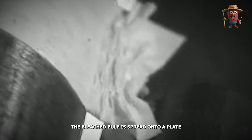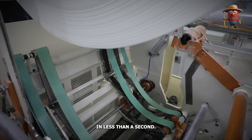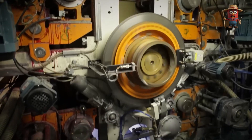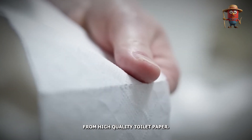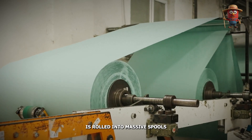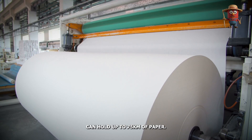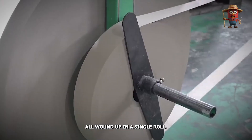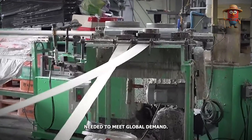The bleached pulp is spread onto a plate and passed through powerful dryers, where most of the water is removed. In less than a second, the pulp bonds to form a thin paper sheet just one-tenth of a millimeter thick — a thinness crucial to the soft, delicate texture consumers expect. The dried paper sheet is then rolled into massive spools known as parent rolls, each of which can hold up to 75 kilometers of paper. A single parent roll could stretch across an entire city.